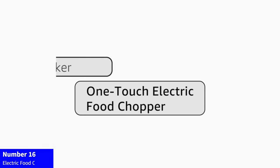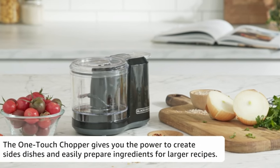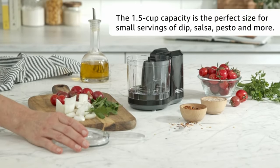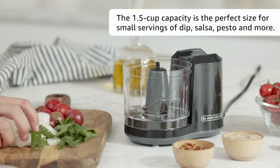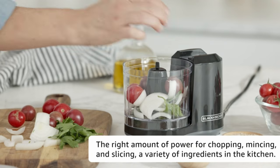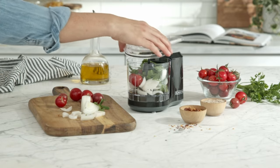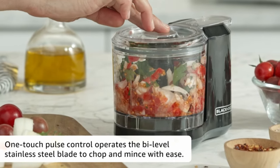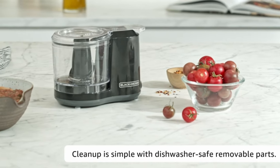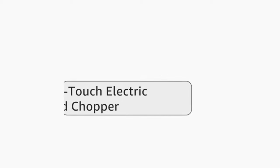Number 16: Electric Food Chopper. Simplify food prep with the Black+Decker HC150B 1.5 Cup One-Touch Electric Food Chopper. This efficient kitchen companion offers a 1.5-cup capacity, perfect for chopping, mincing, and dicing. The one-touch operation streamlines the process, while the compact design ensures easy storage. Whether you're whipping up a quick salsa or chopping herbs, this electric food chopper delivers convenience at your fingertips. Upgrade your kitchen with Black+Decker's reliable and user-friendly appliance for hassle-free meal preparation.